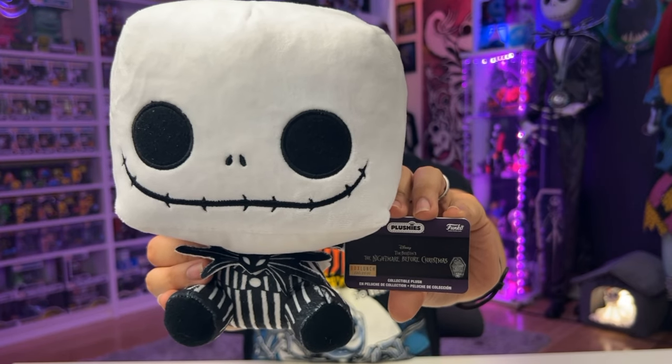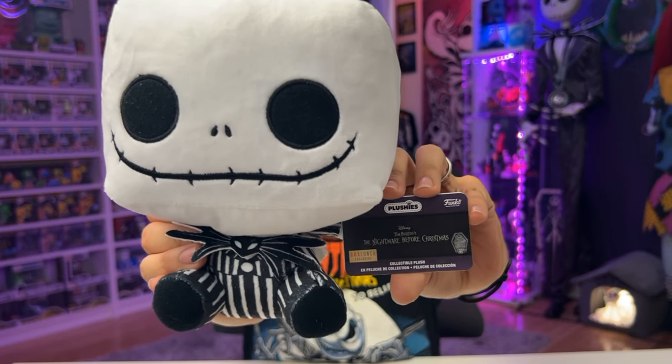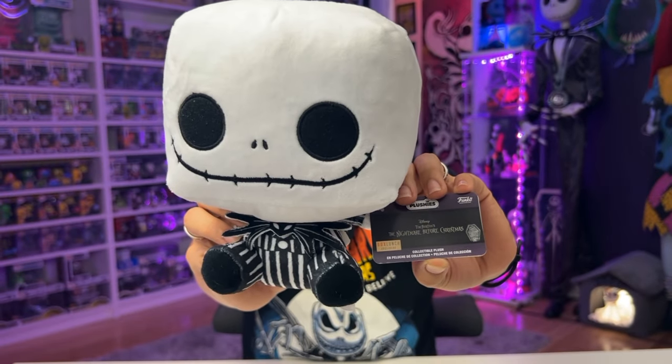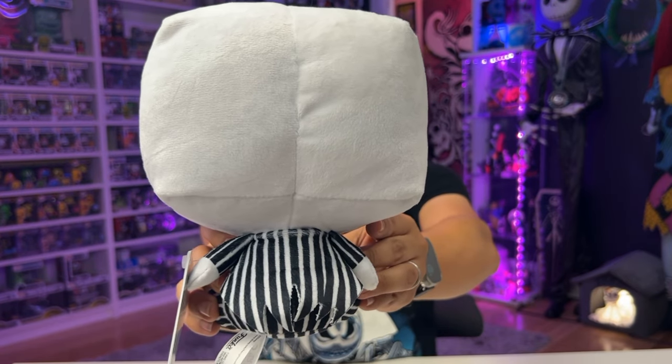And the Funko plush exclusive to Box Lunch is Jack Skellington. Here he is up close — you can see his tag does say Box Lunch Exclusive. He's got bow tie detailing, and here is the back.